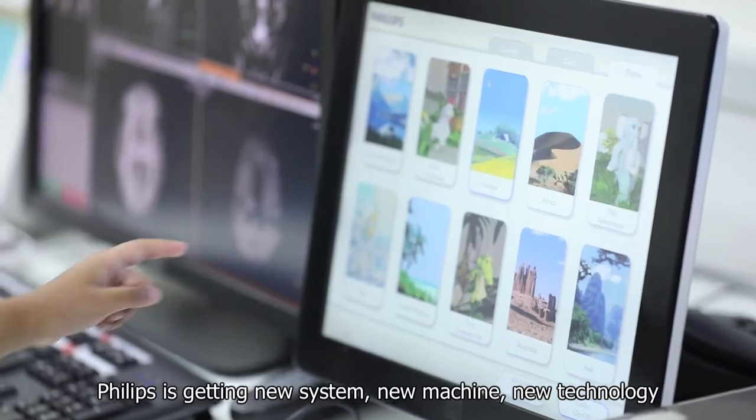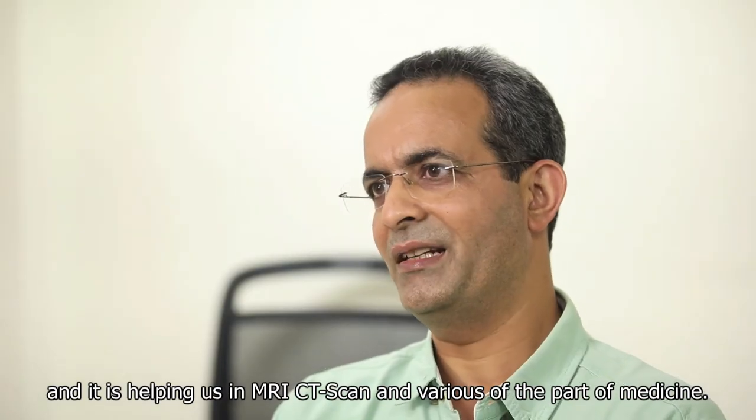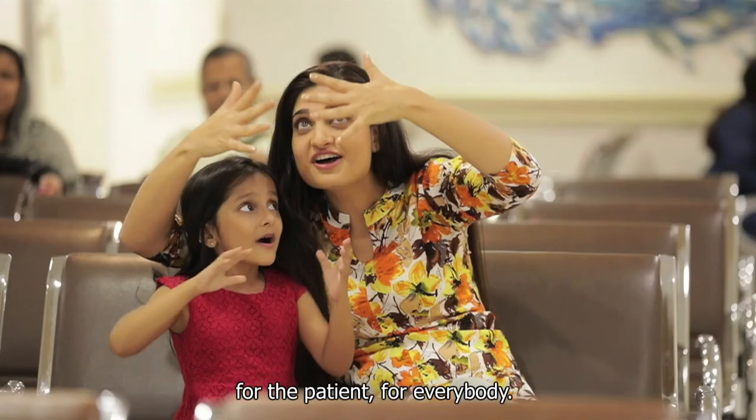Philips keeps developing new systems, new machines, and new technology, helping us in MRI, CT scan, and various other parts of medicine. With this new research and innovation, Philips is of course making life better — for the doctor, for the patient, for everybody.